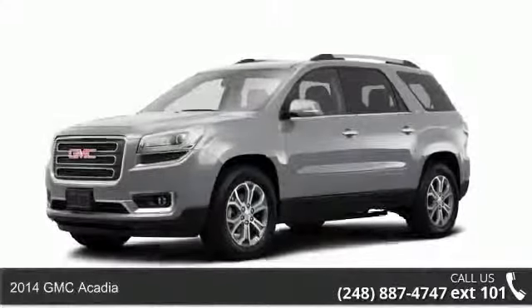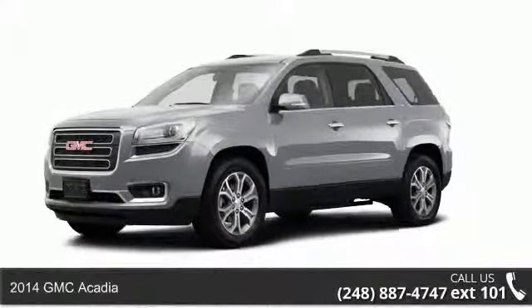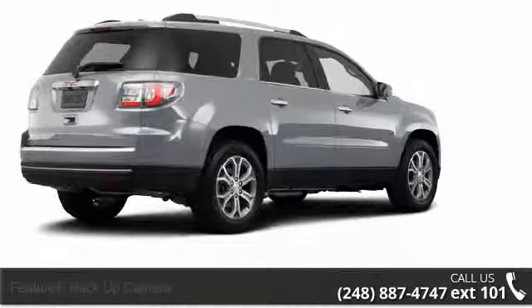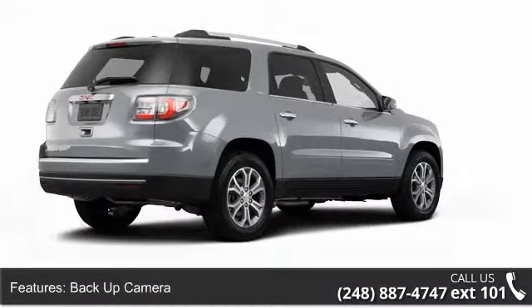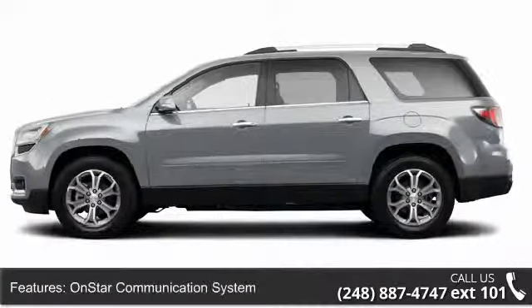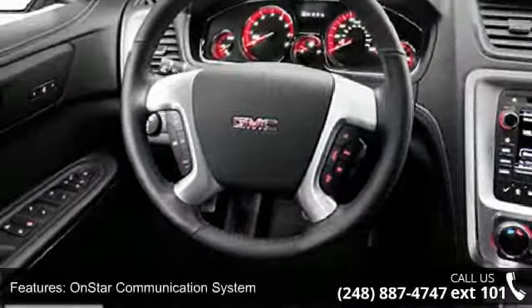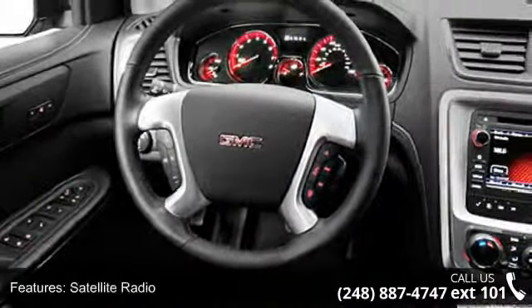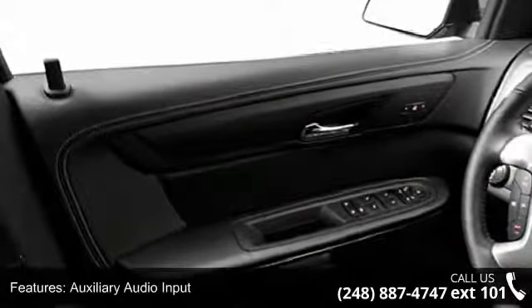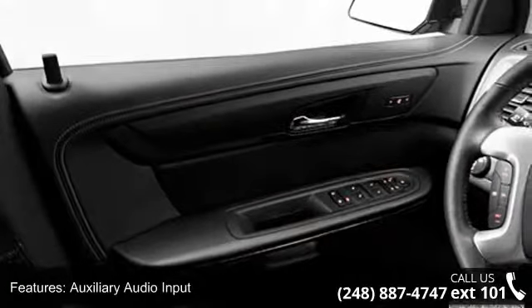Step into the 2014 GMC Acadia. If you are looking for a first-rate auto, this one could be yours today. This vehicle's top features include OnStar communication system, beverage holders, cargo light, vehicle stability assist, power door locks, auto express down window, and child safety locks. Low mileage is an important factor in your purchase, and this vehicle delivers a low odometer reading.